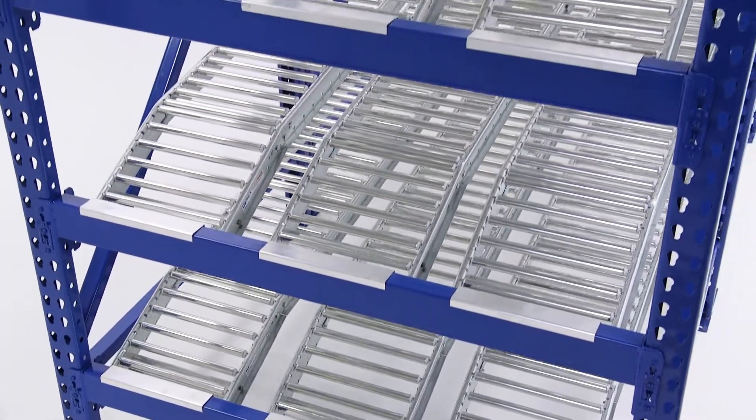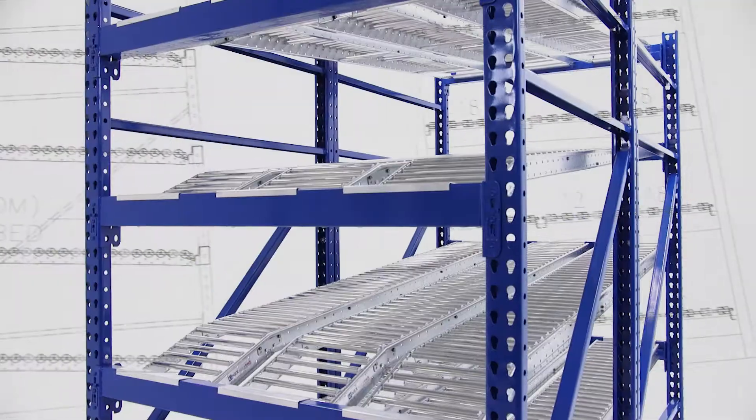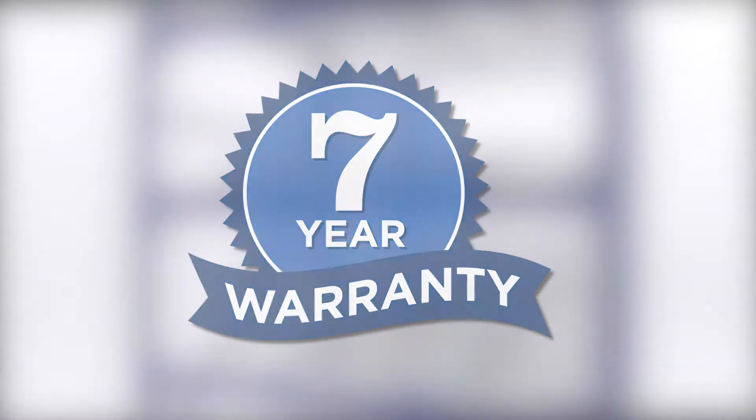RollerRack is a rugged and durable solution designed for the toughest of applications. Backed by a 7-year warranty, RollerRack is guaranteed to stand the test of time.